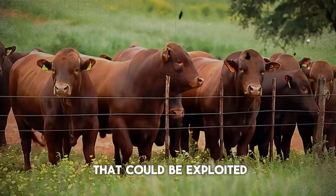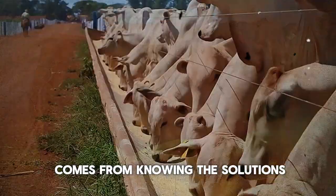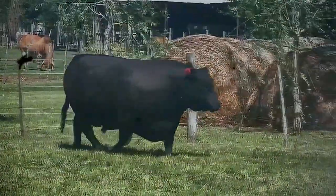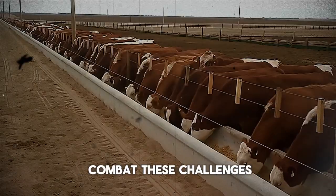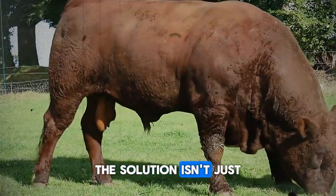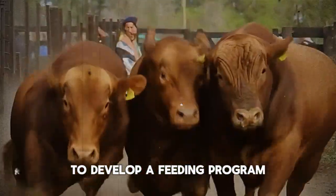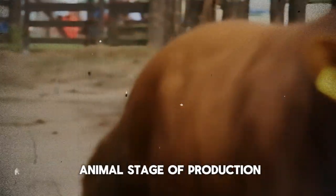Are your current practices truly safeguarding your herd against these invisible threats, or are there gaps that could be exploited? Now, understanding these causes is the first step. But the real power comes from knowing the solutions — the practical steps you can take starting today to protect your herd and your livelihood. And the good news is, many of these solutions are not overly complicated or expensive. They often revolve around smart management and prevention. So, how do we combat these challenges? Let's revisit nutrition. The solution isn't just throwing out more feed — it's about strategic, balanced nutrition. Work with a nutritionist or your veterinarian to develop a feeding program tailored to your specific herd, considering your forage base, local deficiencies, and the animal's stage of production.